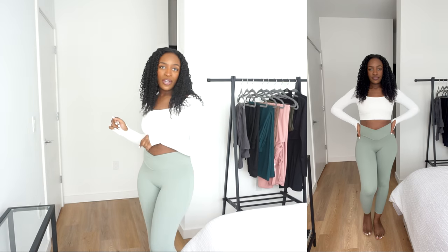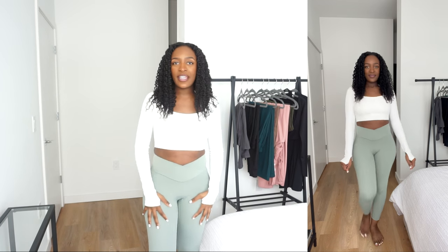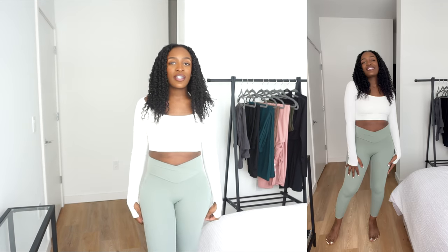I am wearing a size medium in all of these items. These are the Cloudful Fabric 3.0 leggings — I got them in the color asparagus. The quality, the softness of this fabric, the stretchability — it's amazing. I also really like them because they have this nice little V-cut in the front, which gives the illusion of a more cinched-in waist and helps with tummy control.